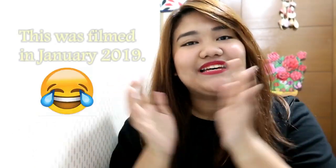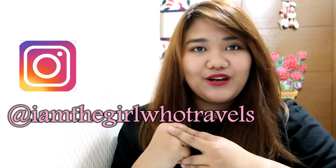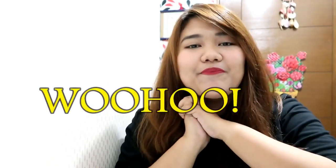Hi guys! Merry Christmas and Happy New Year! I feel like I have not vlogged for a long time, or done a sit-down vlog for a long time, so now I'm doing just a very quick vlog because I just got home from buying a new pair of shoes from Nike.